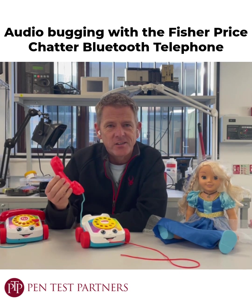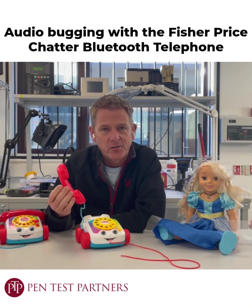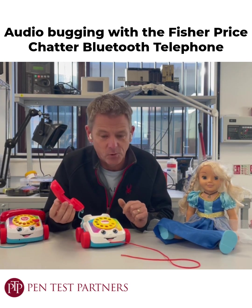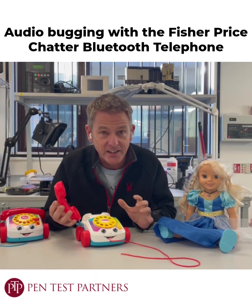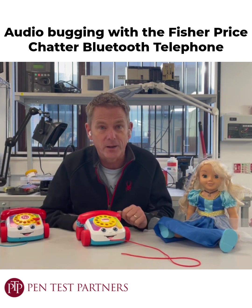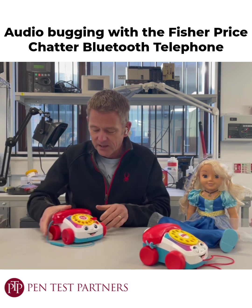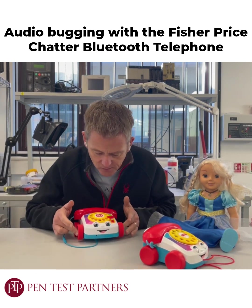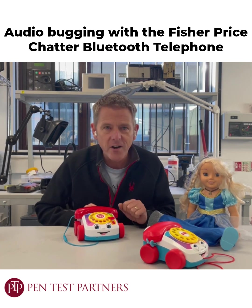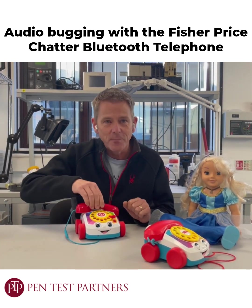As a kid, did you have one of these — the Fisher-Price Chatterbox telephone? I have one; I'm that old that mine was made of wood, but they made them out of plastic more recently. Amazingly, you can now buy smart versions of the very same phone. I've got one over here — this was released in 2021 — and what's unusual is that compared to your phone, you can genuinely make real phone calls on this.